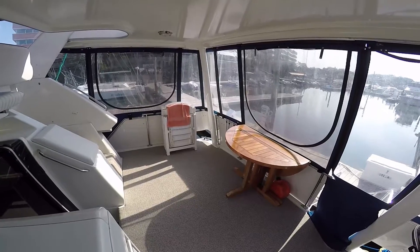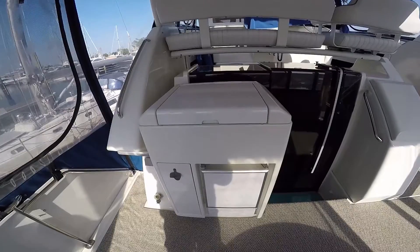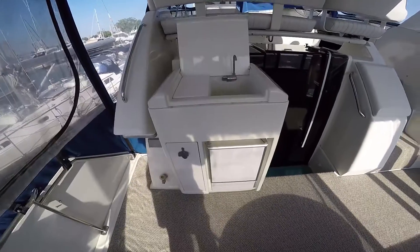Up the spiral staircase into the aft deck — great lounging area. Portside wet bar with ice maker.